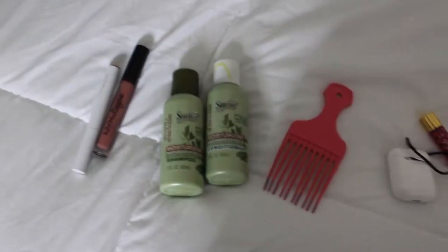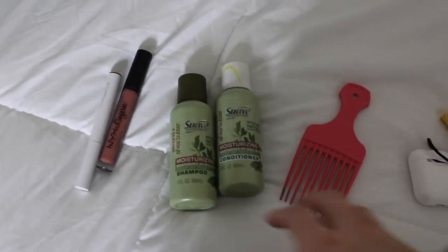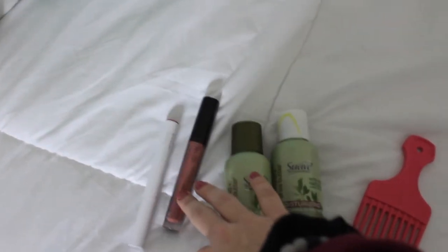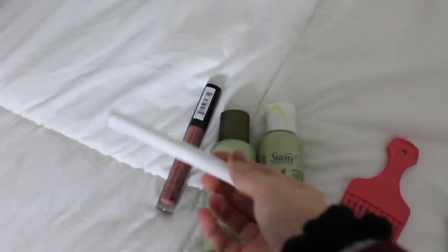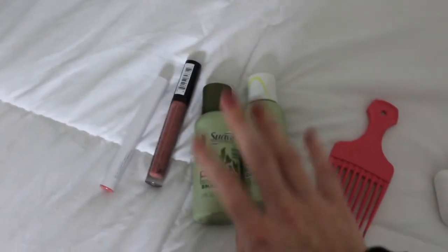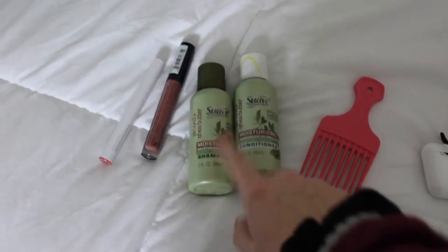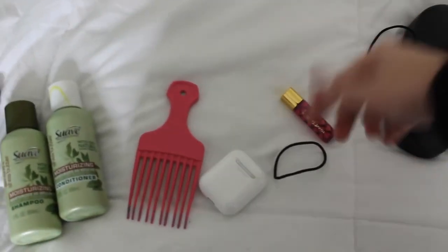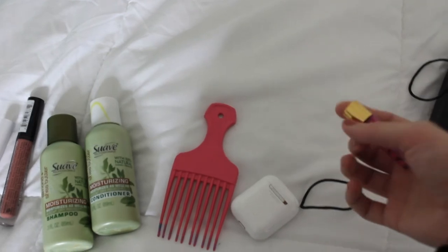It's the next day — I'm getting ready to leave, just doing my final packing. I have my two lipsticks: the NYX Lip Lingerie in the shade Bedtime Flirts and my ColourPop Lipstick in Aftershock. I also have travel-size shampoo and conditioner, my comb, my AirPods, and some hair ties.